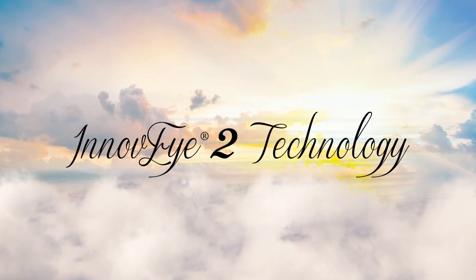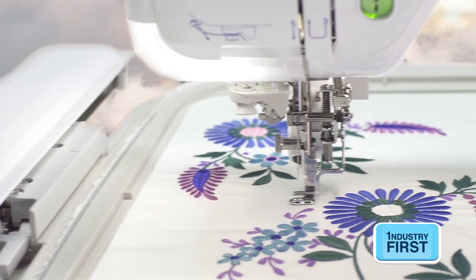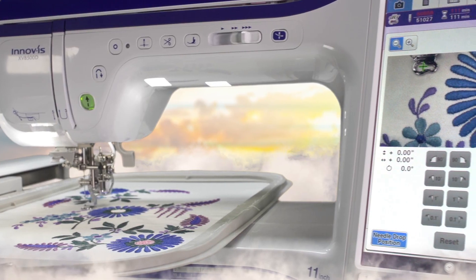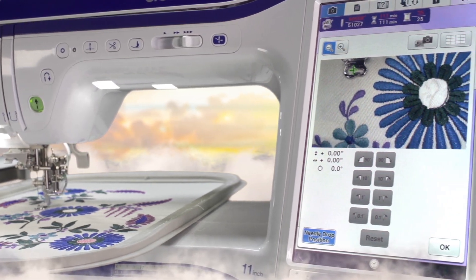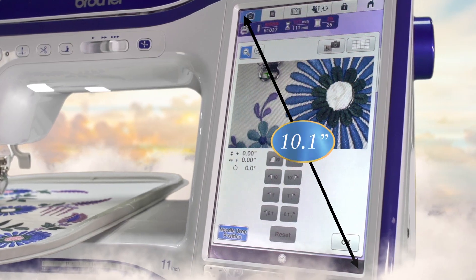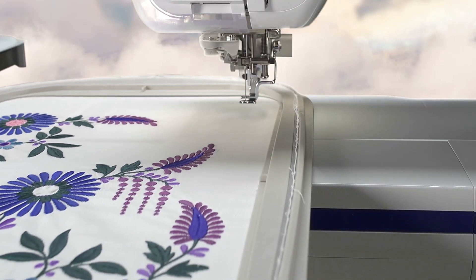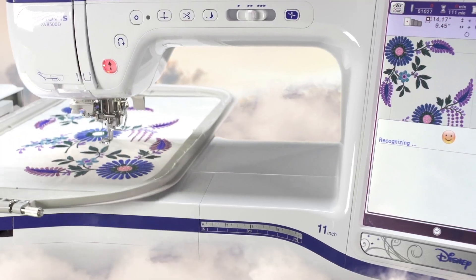Only Brother could create a camera-like technology that lets you see a real-time, magnified view of the needle area for precise needle placement. View it on the industry's largest built-in 10.1-inch HD LCD display. Get closer than ever, faster than ever, with up to two times the scanning speed than previous models.